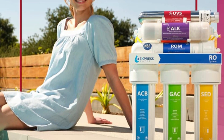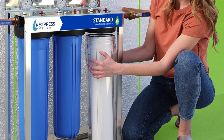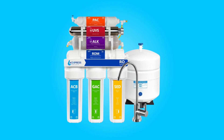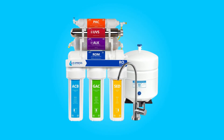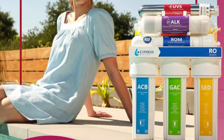This advanced filtration system offers an impressive 11-stage purification process, including UV sterilization and alkaline filtration, ensuring the removal of up to 99.99% of contaminants while enriching your water with essential minerals.